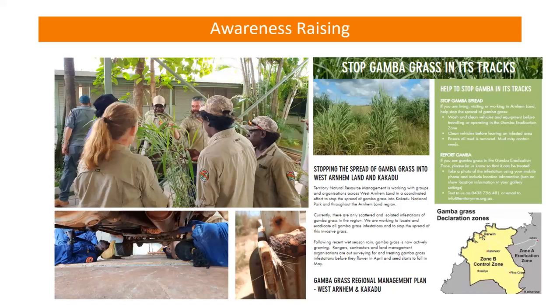Weed hygiene is also really important — understanding strategies for making sure vehicles don't carry weeds, and getting people involved in vehicle checks so they understand where the risk is and what to do to reduce it. We've also focused more broadly across the region with a publicity program called Stop Gambagrass in its Tracks, aimed at making the broader community more aware — tourists, visitors, people who might bring seeds from the Greater Darwin area, or people visiting places who might notice a plant out of place and be encouraged to report it.